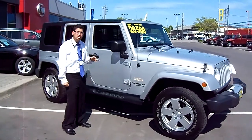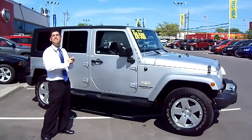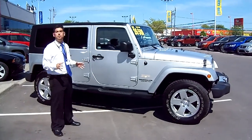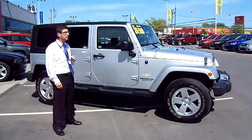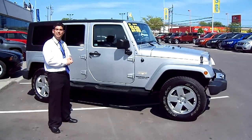Inside features consist of air conditioning, Sirius satellite radio, and we also have an Infinity upgraded sound system with a subwoofer in the back. Now this Jeep Wrangler is a great family vehicle and also a fun toy for everyone else out there. You can hit the trails with fantastic four wheeling capability, and it's something that you should come down and take a drive in and see how you like it.